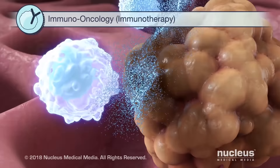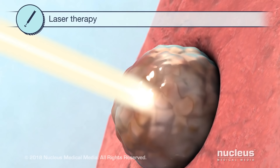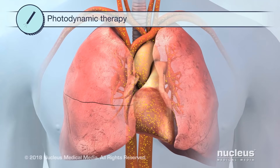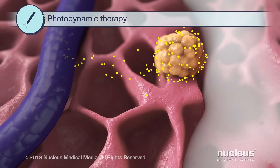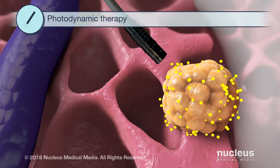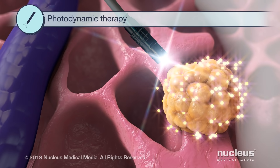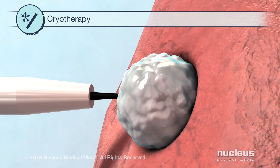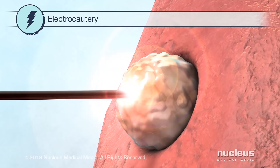In laser therapy, an intense beam of light burns cancer tissue. Photodynamic therapy uses a light-activated drug. Once the drug enters the body, it collects in cancer cells. Then, fiber-optic tubes are put into the body near the tumor, and laser light is sent through the tubes. The light activates the drug, which then kills cancer cells. During cryotherapy, cancer tissue is frozen and destroyed. In electrocautery, a heated instrument destroys cancer tissue by burning it.